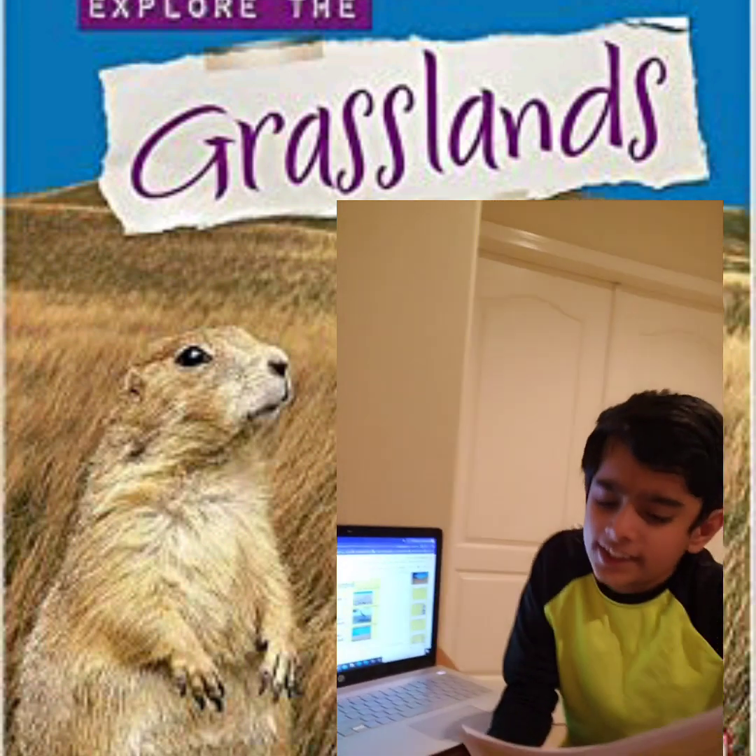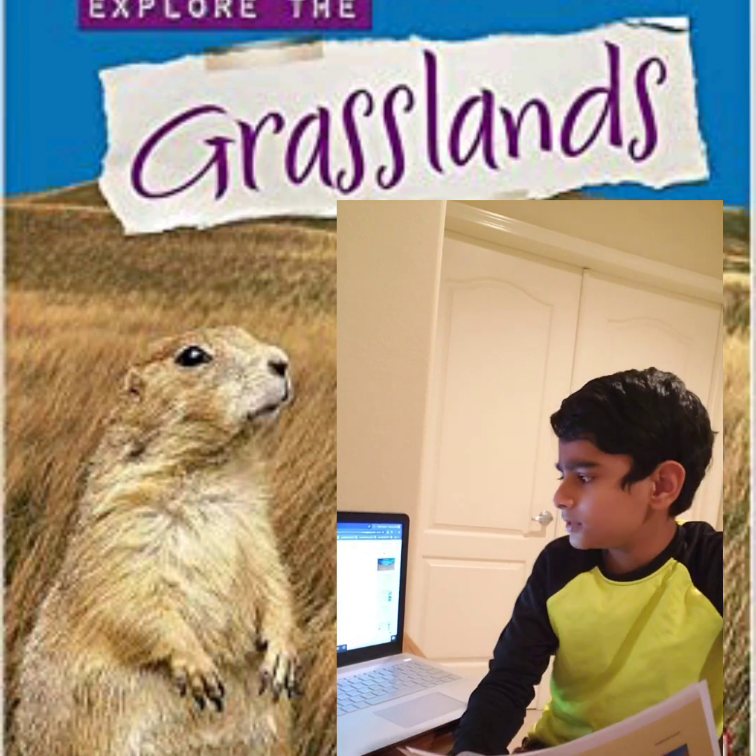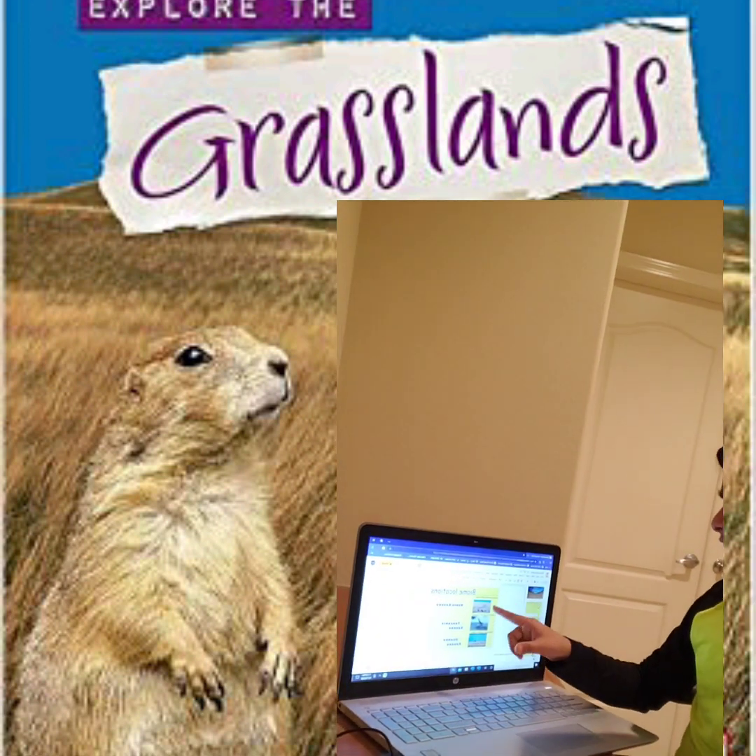The locations we include are Kenya, Tanzania, and Uganda. Here are the locations and the animals.